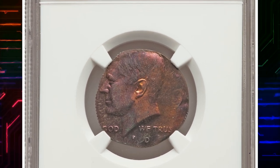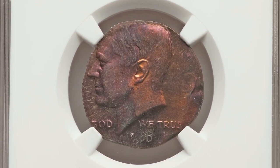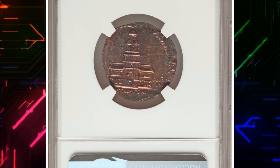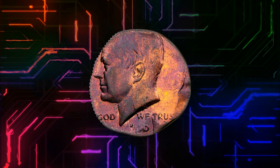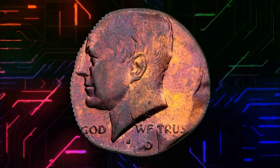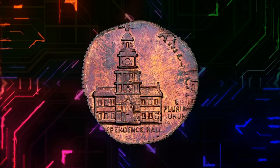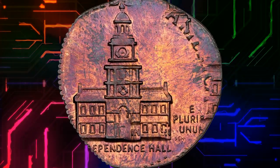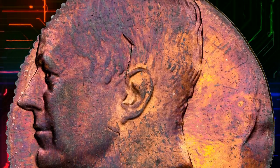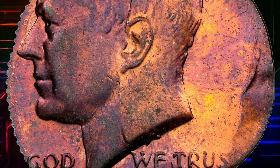This is error 1976 half-dollar in PR65 red and brown condition, an elusive specimen double-struck on a cent planchette. According to Heritage, bicentennial half-dollars were struck for only two years, 1975 and 1976. The short-lived type is seldom encountered in off-metal form, particularly with a widely separated double strike.